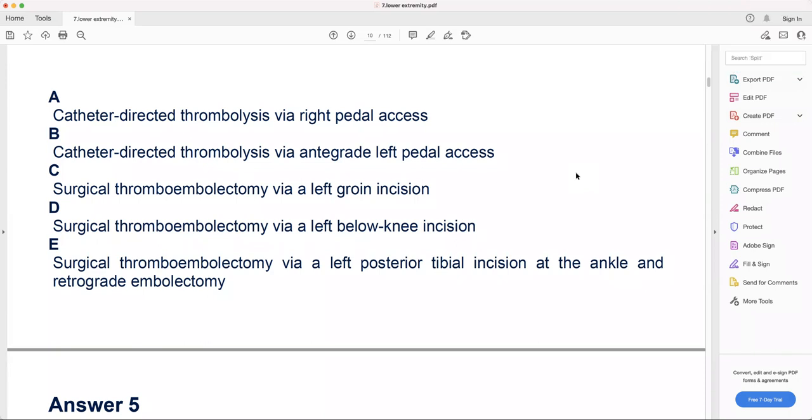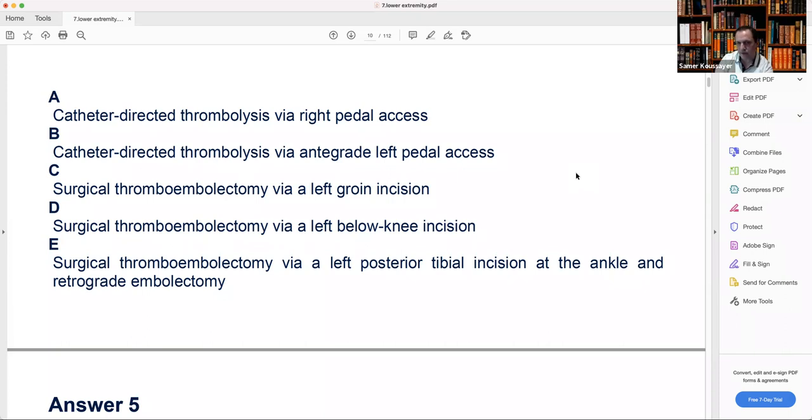C — catheter-directed thrombolysis via antegrade left pedal access: it's already occluded, so this is not a reasonable answer. If you want to go from the left, you go from the left common femoral. We don't go retrograde from below with thrombolysis, because the catheter can occlude the artery and you want flow going distally. We never do thrombolysis distal and backward — always from above, from the femoral.